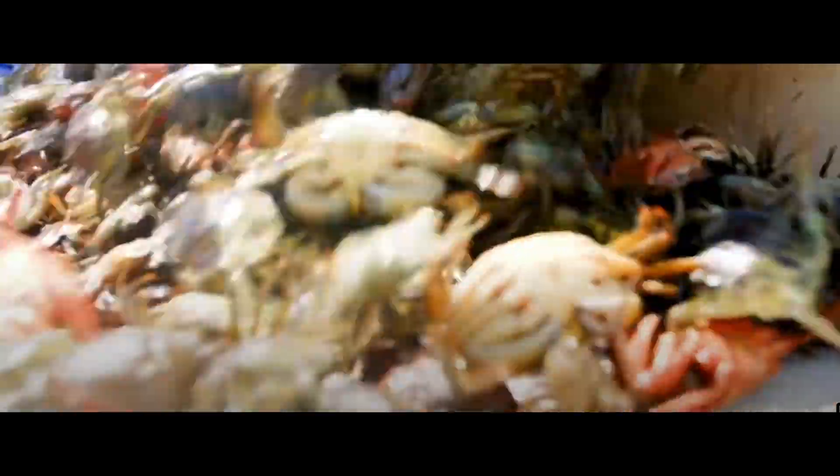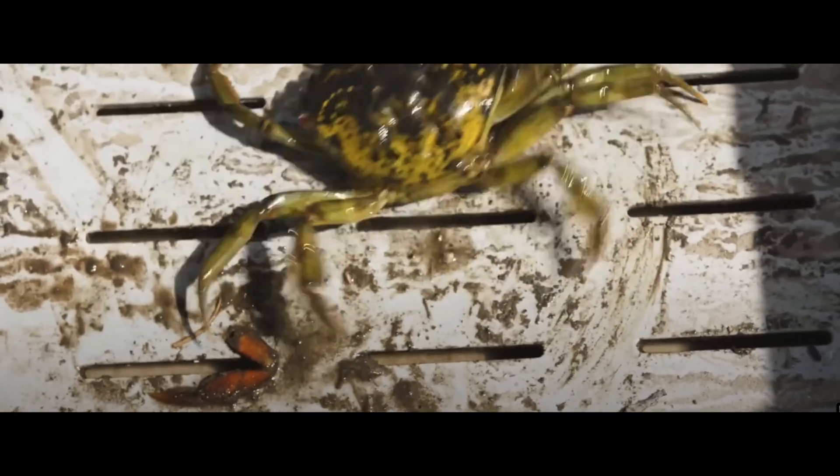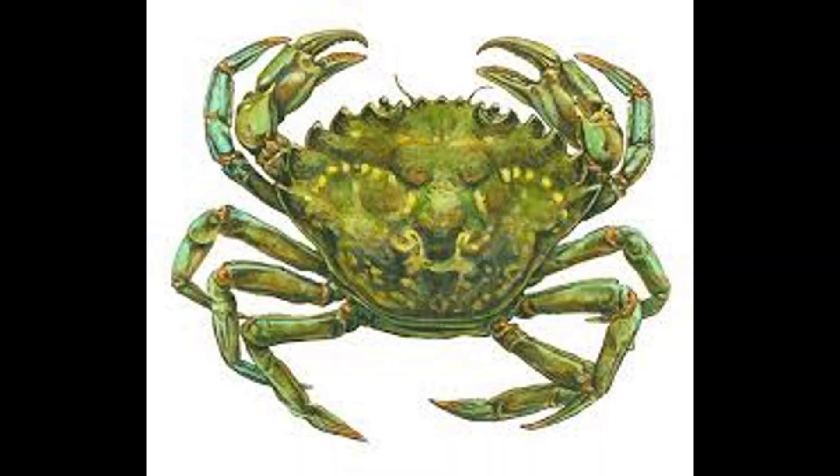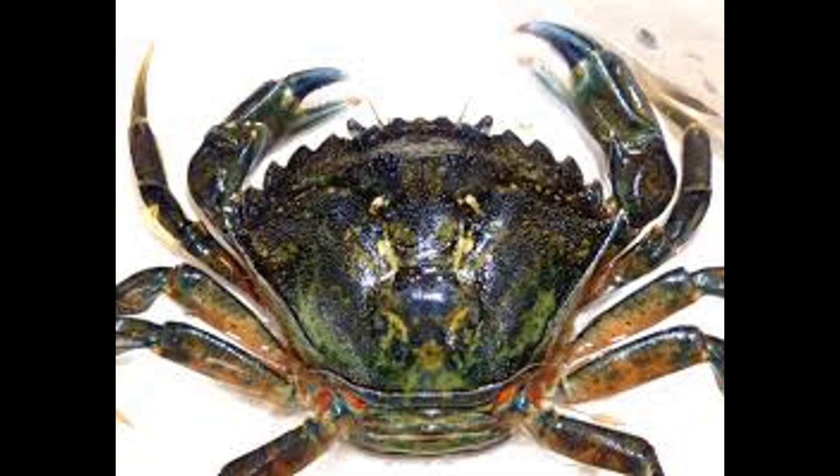Green Crabs, Carcinus maenas. They are small but aggressive, with a shell up to four inches wide. They have five spines on each side of their eyes and vary in color from green to yellow or red, depending on age and molting stage.